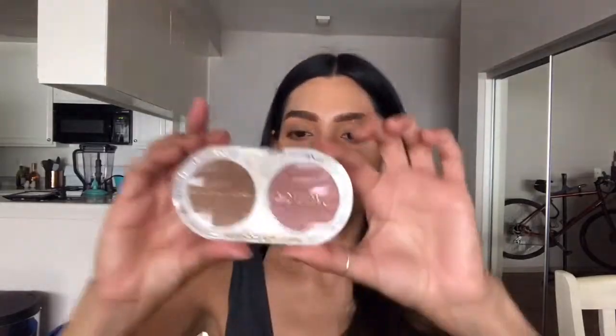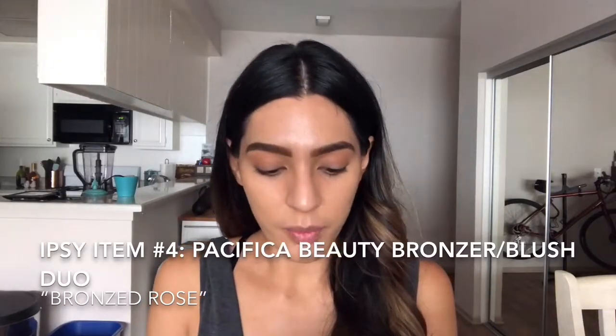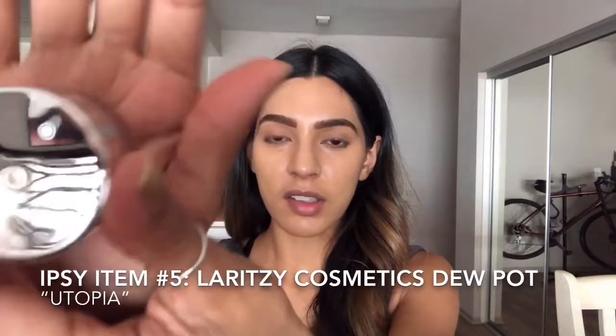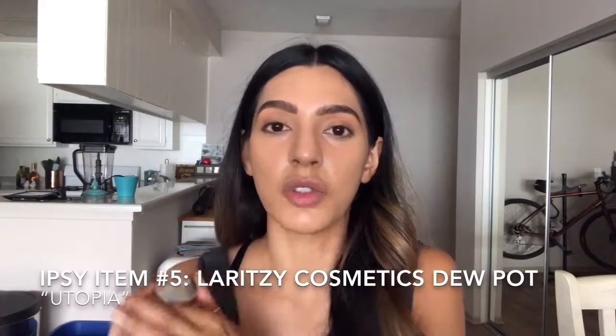This is the fourth item — Pacifica Beauty. This is the bronzer blush duo, and the color is Bronzed Rose. Now the fifth item: Laritze Cosmetics, and this is a Dew Pot in Utopia.